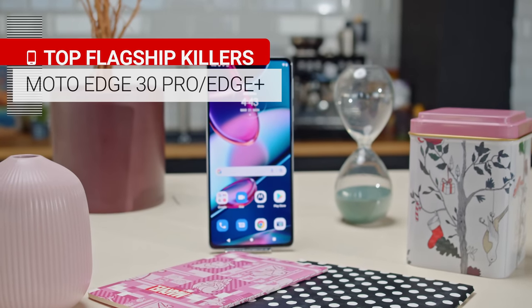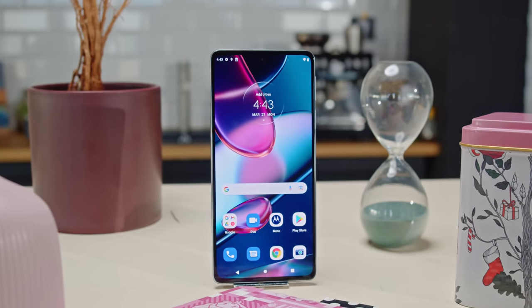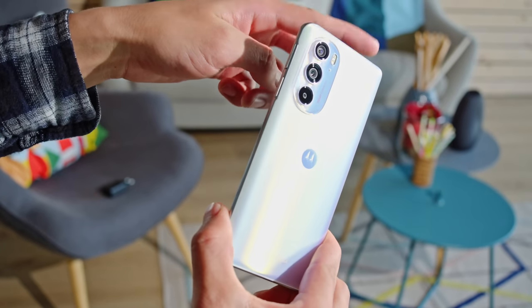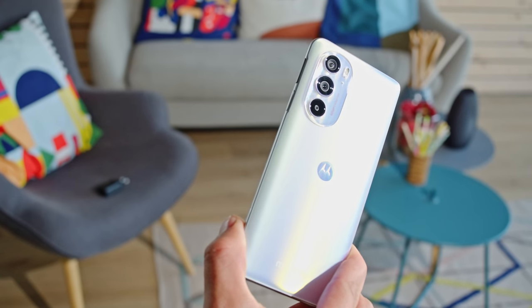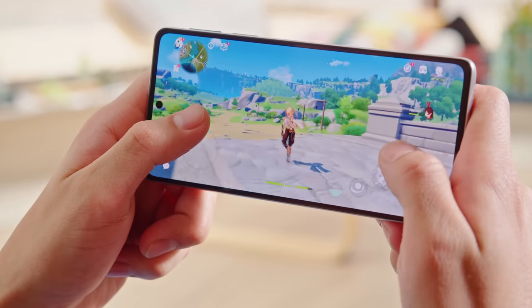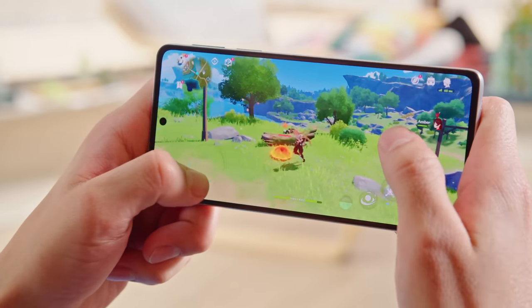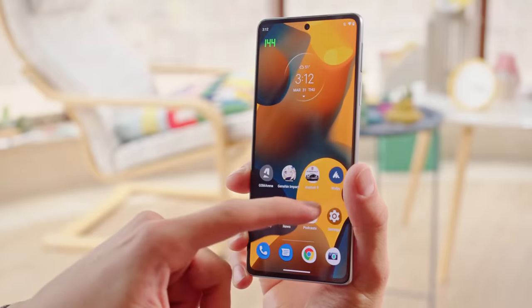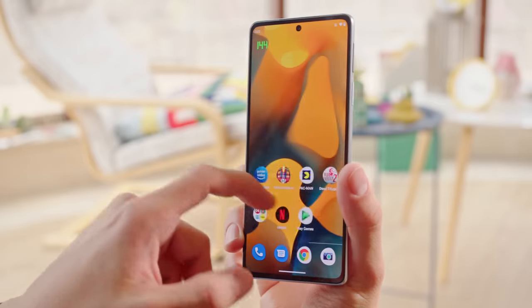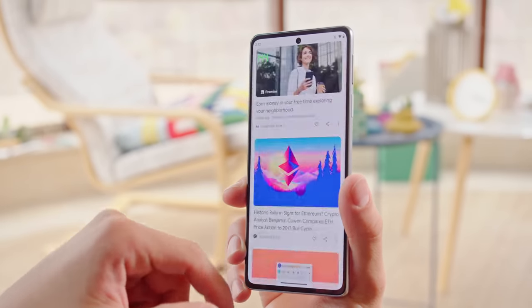The next phone on our list is the Motorola Edge 30 Pro, also known as the Motorola Edge Plus 2022 in the US. You can find it for less than 650 euros, even down to 600 with rebates. In the US it can be had for 700 bucks, but that one comes with 512 gigs of storage. Unlike the OnePlus, the Edge 30 Pro runs on the previous top Qualcomm chipset, the regular Snapdragon 8 Gen 1. Performance is again great and thermal management is decent. One thing that sets this flagship killer apart is its OLED display, which has an extra fast 144Hz refresh rate, making swiping and scrolling that much smoother.